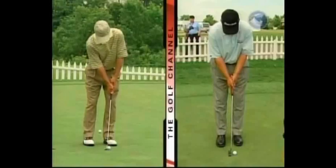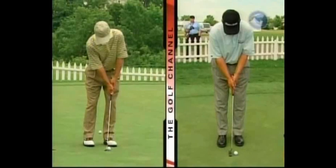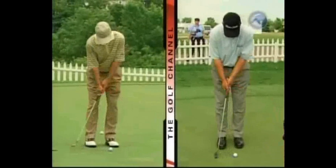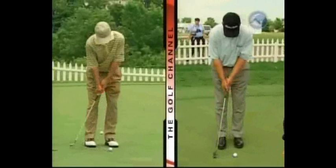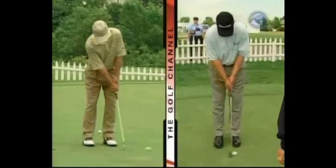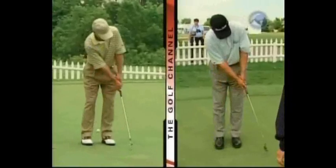On the left is Ben Crenshaw and on the right is Lauren Roberts. Their setups are somewhat different in the sense that Crenshaw clearly has more tilt to his upper body — he almost looks like he's trying to hit the ball on the upswing — and Roberts is more level-shouldered, with his hands more even with the ball where Crenshaw's look a little more forward. Crenshaw has a long flowing backswing with a shorter follow-through, whereas Roberts has a shorter backswing and more follow-through, which just goes to show there are different ways to make putts on the course.